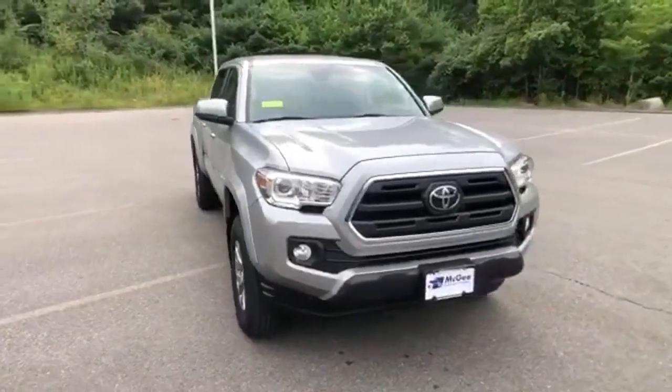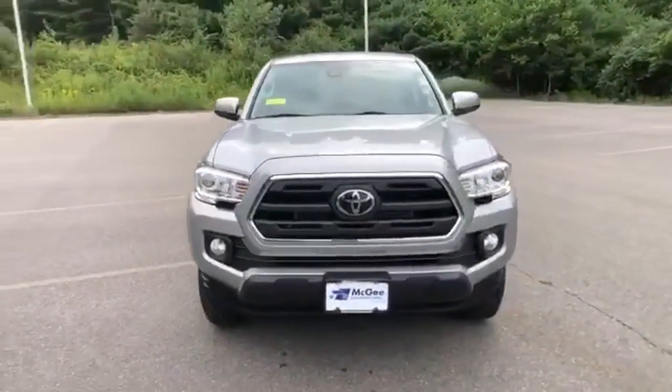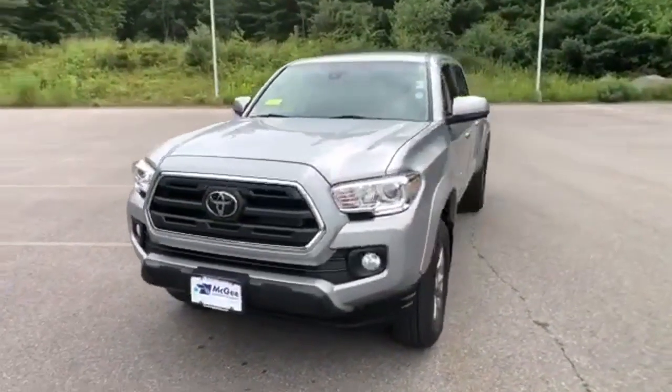Here's the 2019 Toyota Tacoma 4WD. When you're looking for comfort, convenience, and quality, you think Toyota.